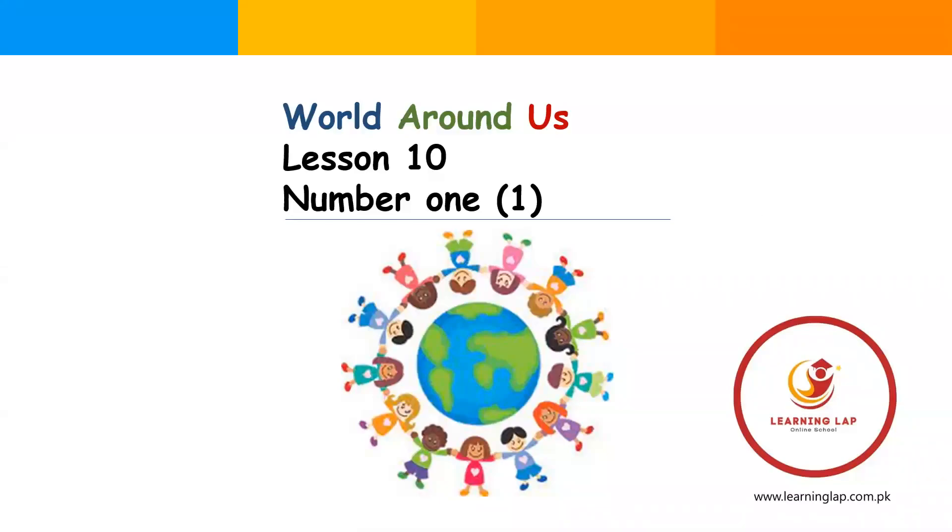Hello my dear students, how are you? I hope you all are fine. This is your Learning Lab Online School and I am your teacher Sabine Asad. Today this is your lesson number 10 and today we will discuss number one. Number one is your first number. I will tell you about it.